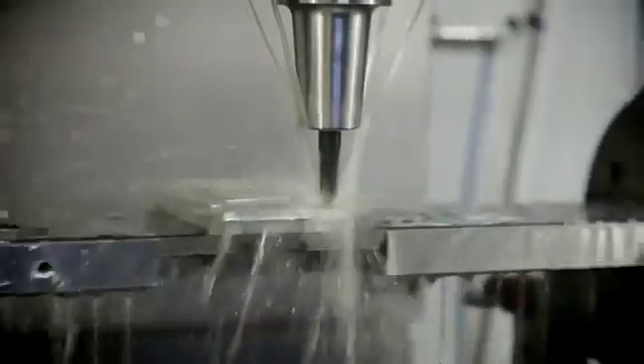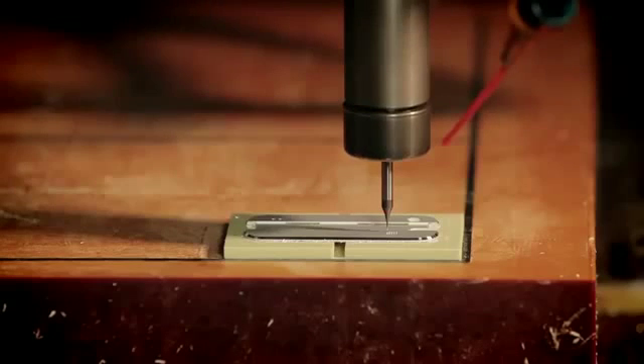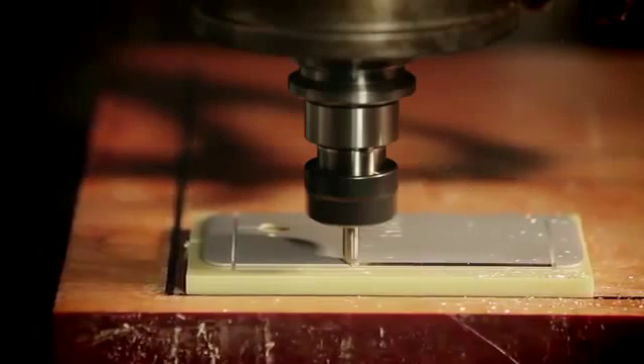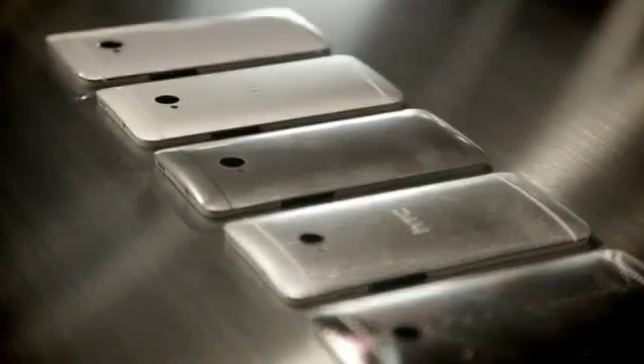We created the CNC process using a special ball cutter that we designed to create this natural curve that fits in the palm of your hand. What we're trying to do is have nothing that distracts you — there's no part break, there's no gap, you don't even pick up where the parts come together. And what we use is a special diamond cutter to create this chamfer across the surface.